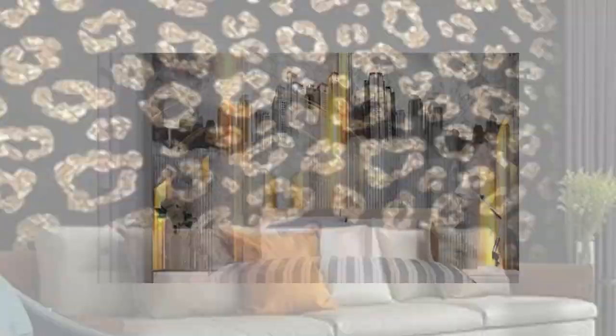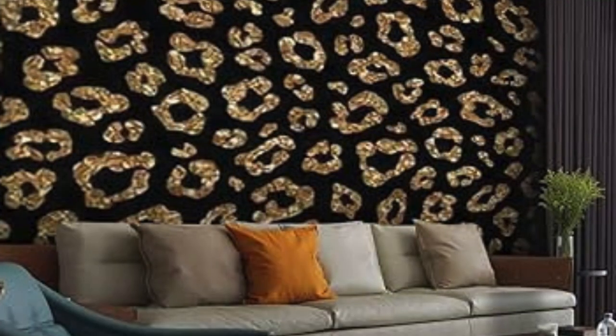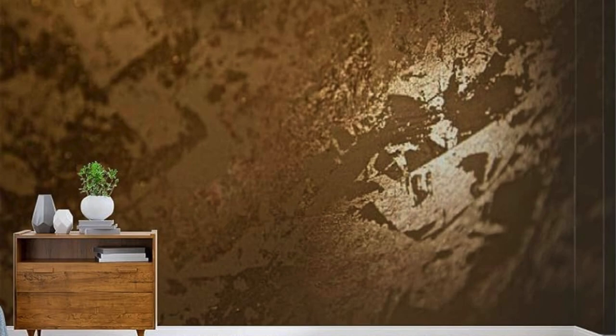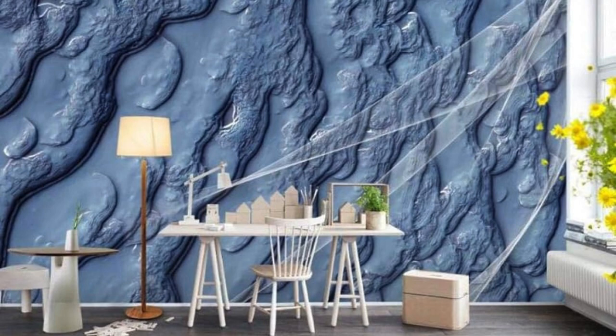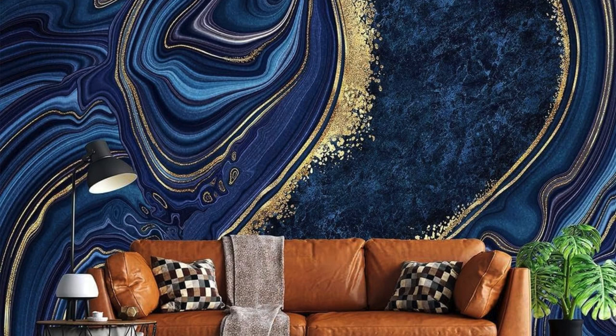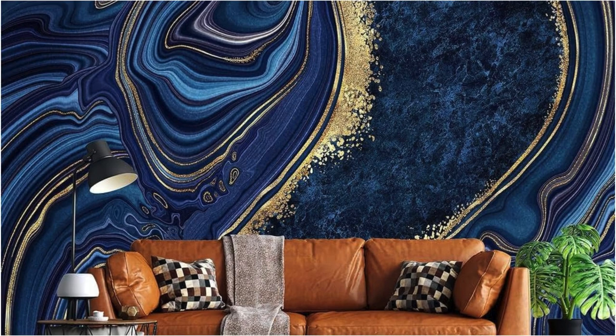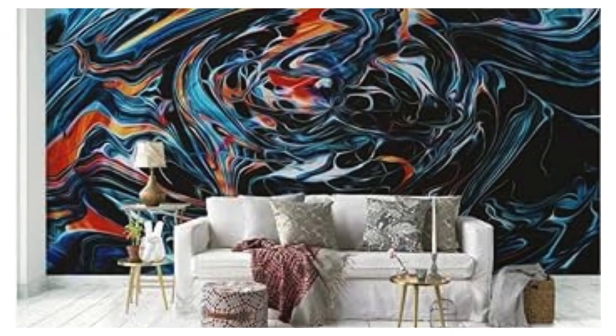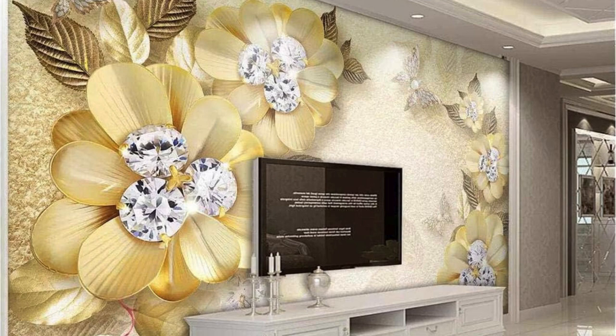Unleash the power of metallic wallpaper to redefine the very essence of your living environment. Our collection showcases a symphony of textures, from the subtle gleam of silver to the bold radiance of copper, offering an extensive palette to curate a space that mirrors your unique personality. The reflective nature of these wallpapers not only amplifies natural and artificial light, but also creates an illusion of space, making even the coziest corners feel more open and inviting.